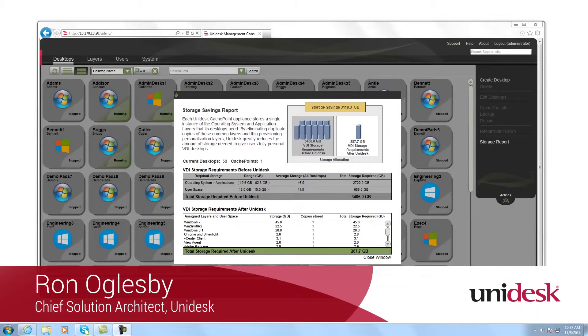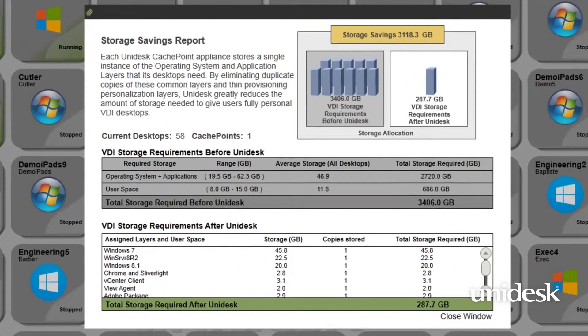Unidesk Chief Solution Architect Ron Oglesby here, and I want to talk a little bit about the Unidesk storage requirements. You can compare the storage capacity needed for full-size persistent clones to the much smaller footprint of Unidesk persistent desktops. This savings can help to justify purchasing faster storage and providing a better than PC experience for those persistent VDI desktops.